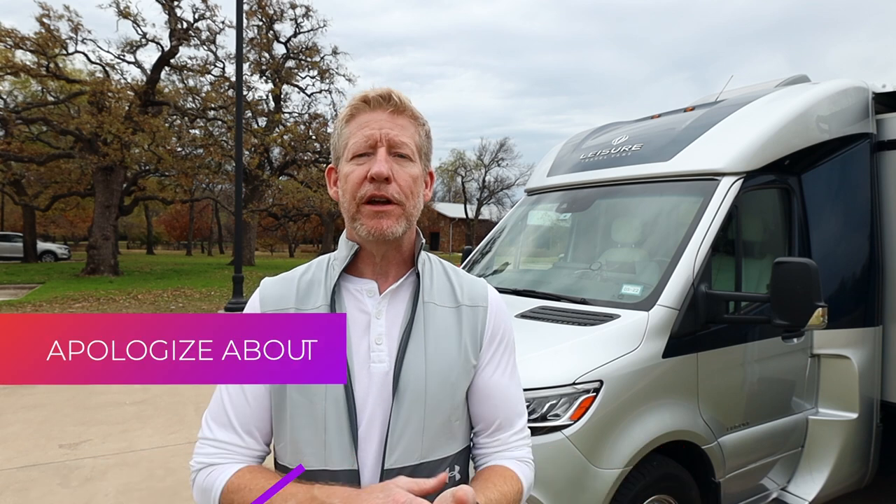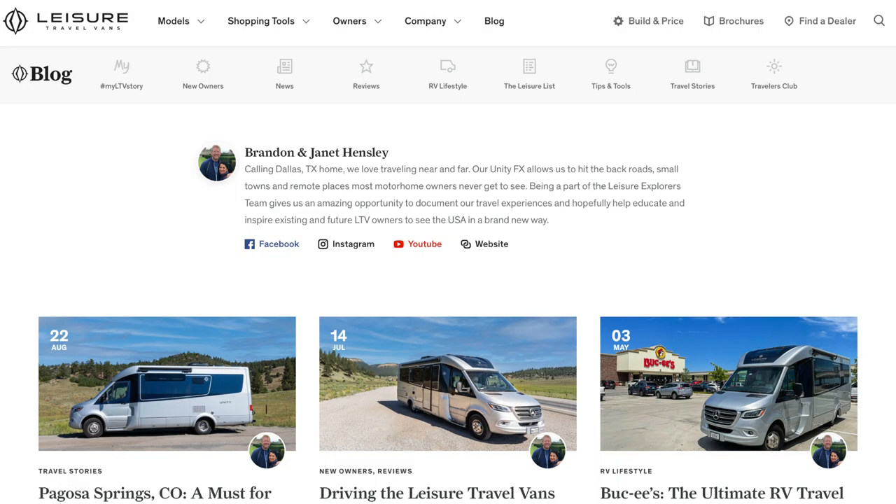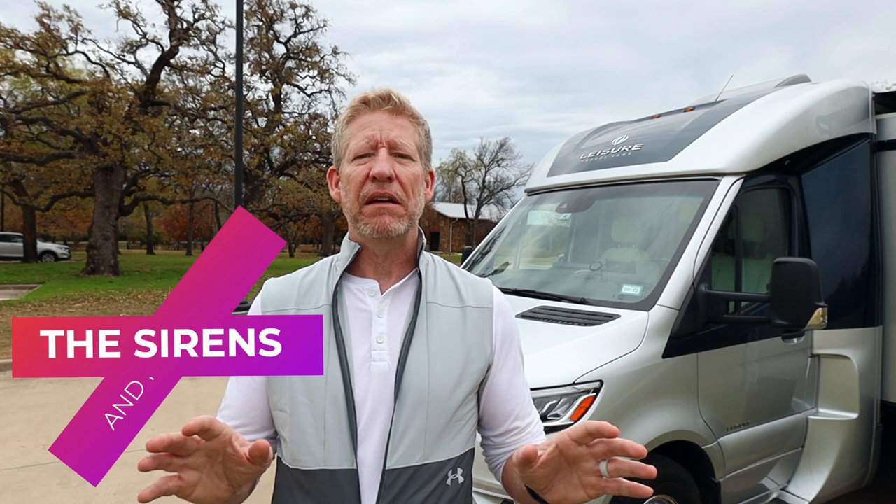The second group is Leisure Travel Van folks themselves. I'm privileged to have had interactions with those folks — I'm one of the Leisure Travel Van Explorers, which means I help write blog posts for their website and get to work with their marketing department. Those people are incredibly awesome. Their marketing is absolutely second to none. Compared to competitors like the Airstream Atlas or Winnebago Navion, Leisure Travel Vans puts so much emphasis and care into everything — from their website to their videos. They are genuinely excited about their products.